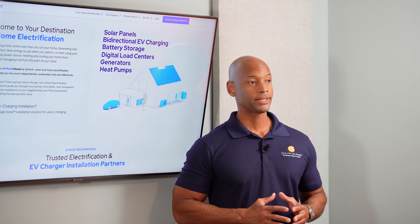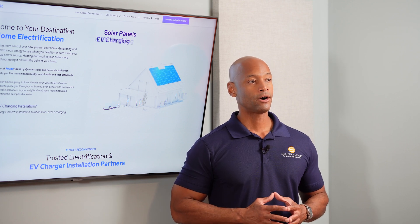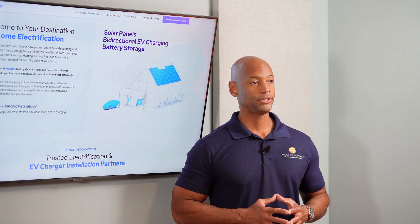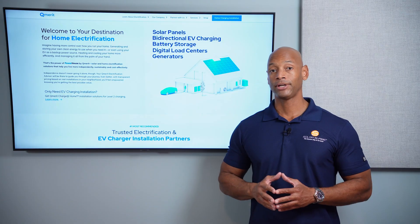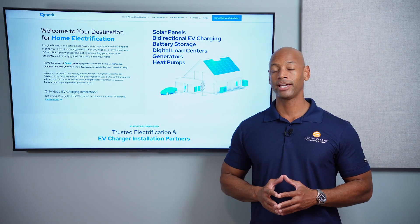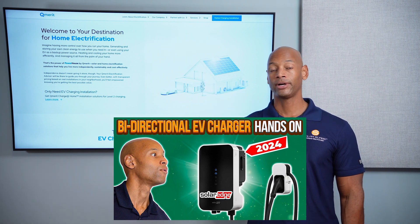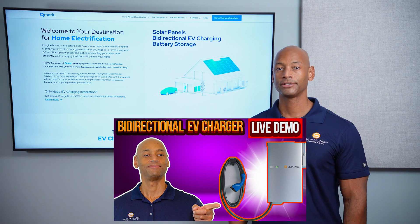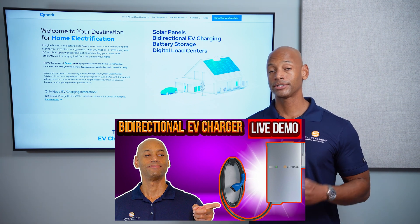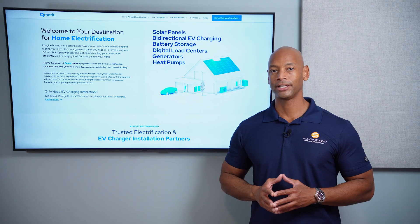A number of the leading solar equipment manufacturers are offering bi-directional EV chargers as part of their ecosystem. We had previous videos about the SolarEdge bi-directional charger, I visited Enphase's lab in Fremont, California — Enphase is also developing a bi-directional EV charger — and of course Tesla with the Tesla Cybertruck announced that same technology as well.